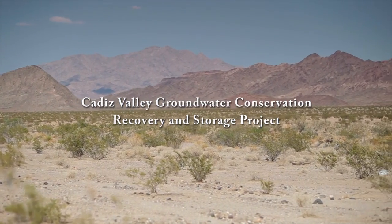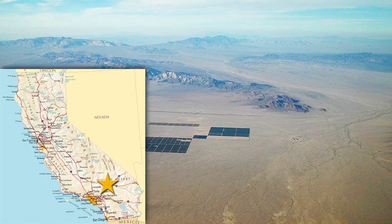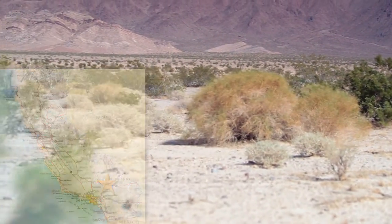The Cadiz Groundwater Conservation, Recovery, and Storage Project is located in the Mojave Desert, in San Bernardino County, in the southeastern corner of California.